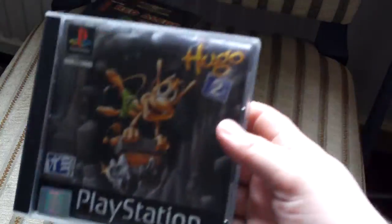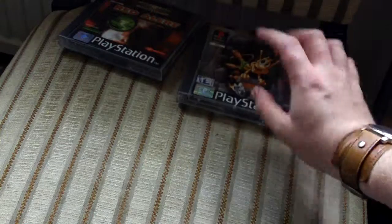First thing is a couple of PS1 games. C&C Red Alert in absolutely fantastic condition — just missing the manuals, but great condition, I'm most happy with that. And Hugo 2, that was a quid. There's no manual but the disc is in good nick. I quite fancy this one actually.